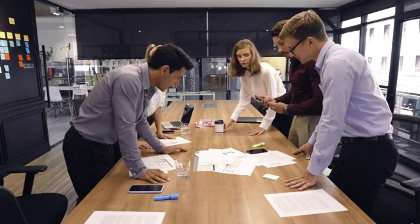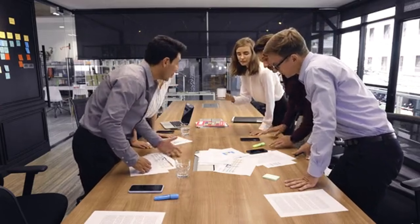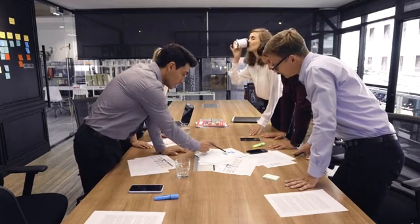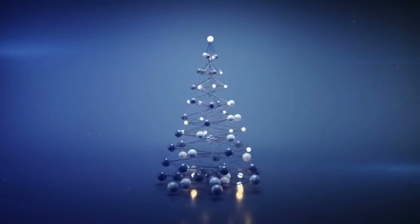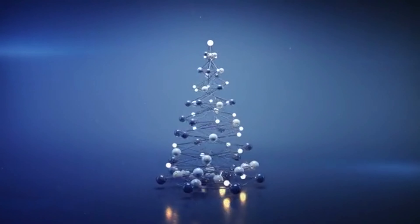We'll explore a range of best practices for creating impactful trade show signs. By following these tips, you'll be able to captivate your audience, enhance brand visibility, and generate leads.